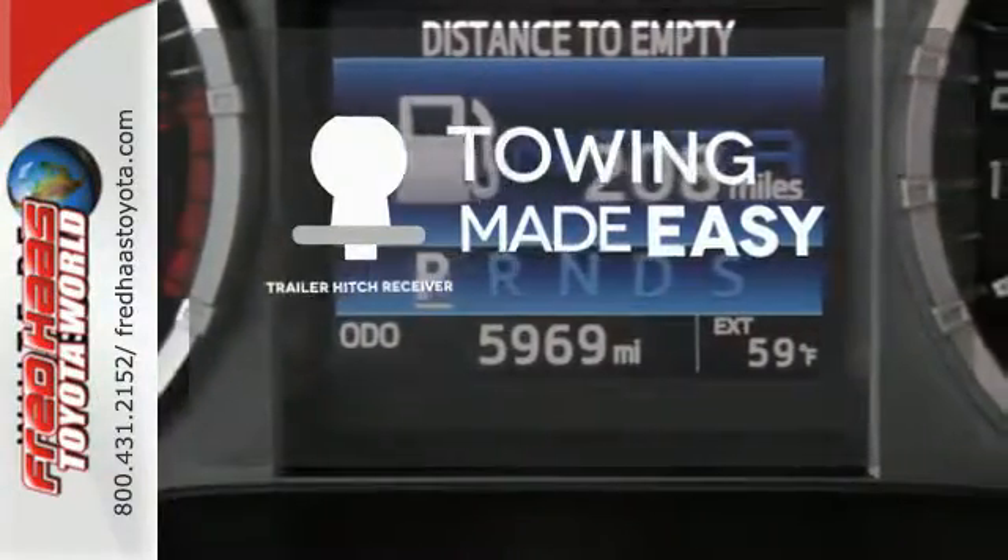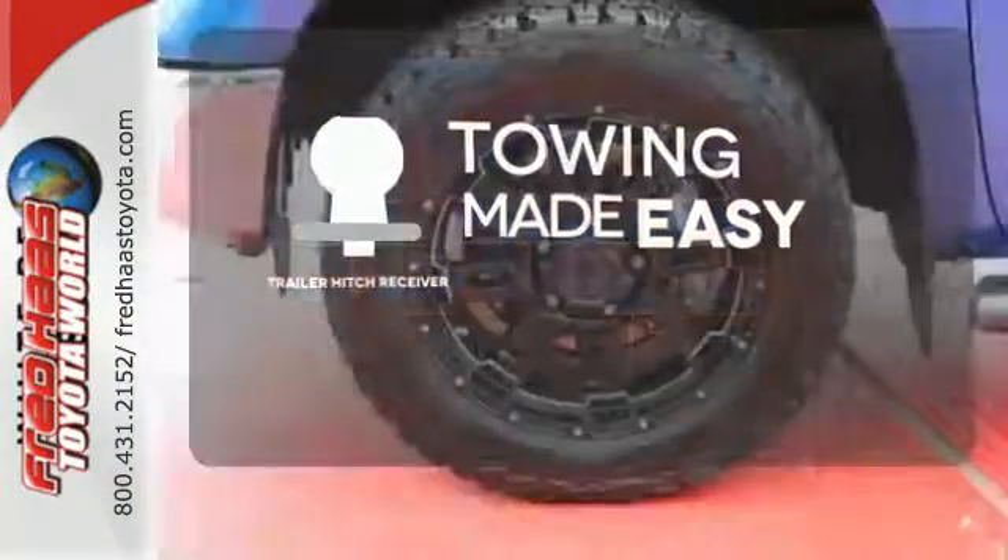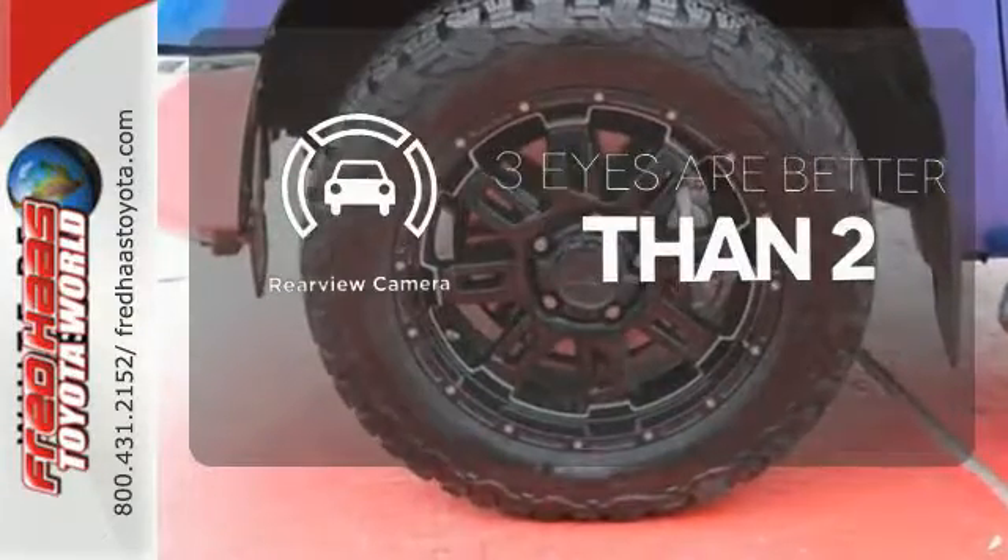The trailer hitch receiver is a must-have to tackle any project. The backup camera gives you a clear picture of what's behind you.